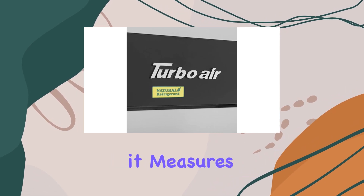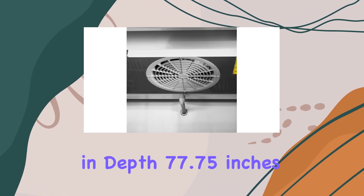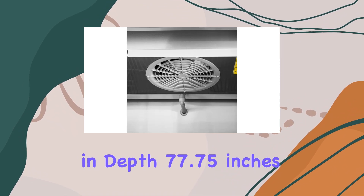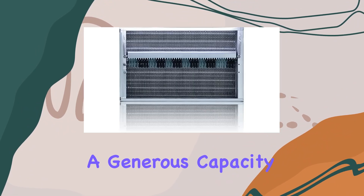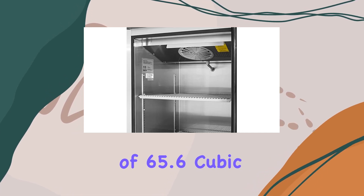In terms of dimensions, it measures 30.75 inches in depth, 77.75 inches in width, and 78 inches in height, with a generous capacity of 65.6 cubic feet.